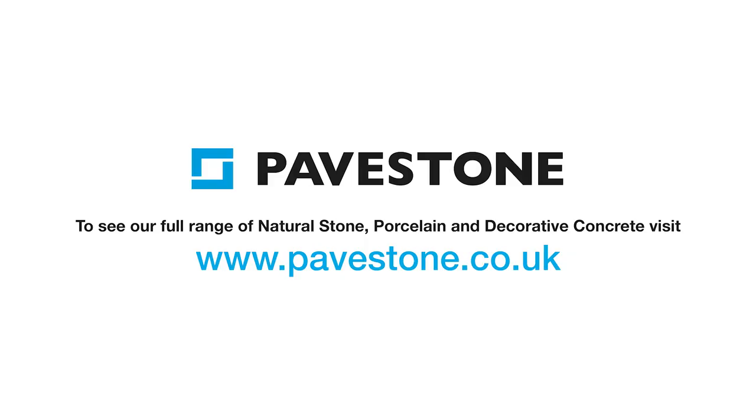To find out more about PaveStone's paving ranges, visit the website pavestone.co.uk.